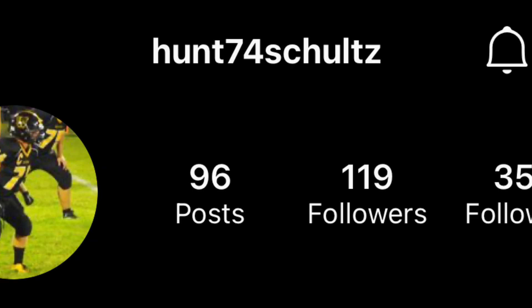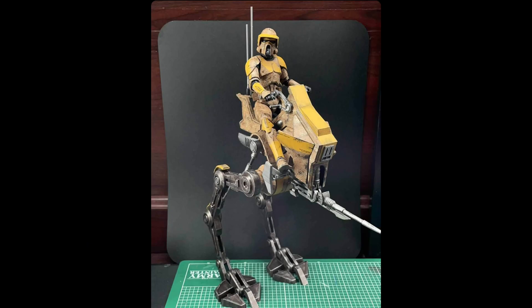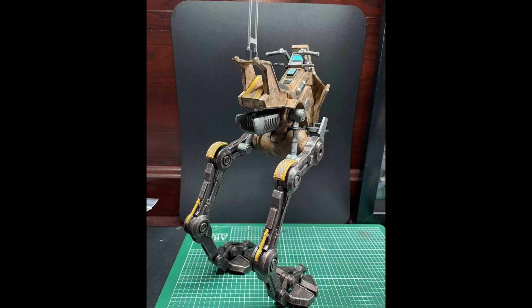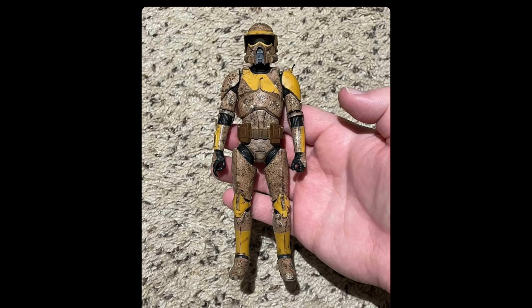The first custom today is from Hunter, and it is a 212th ARF Trooper and AT-RT looking absolutely stunning. This is really, really cool. It is in 6-inch scale, and I am just in love with this. It looks absolutely incredible. We can take a figure off and just admire how cool the AT-RT is in itself. I really hope Hasbro decides to do a Black Series AT-RT in the future because this just looks absolutely incredible.